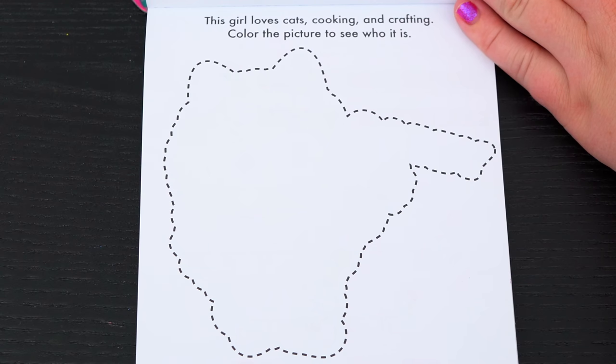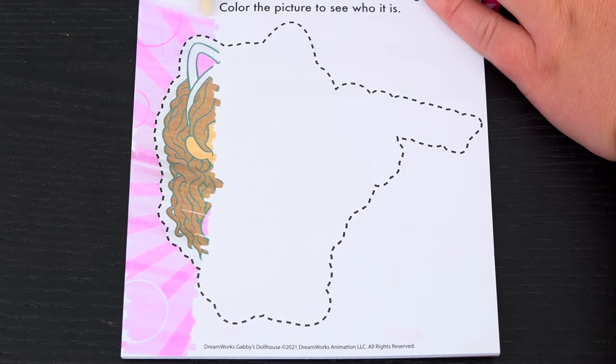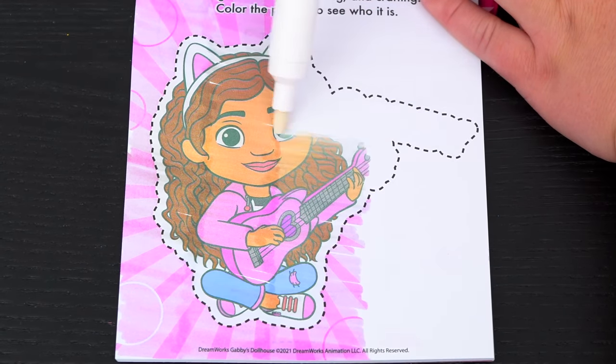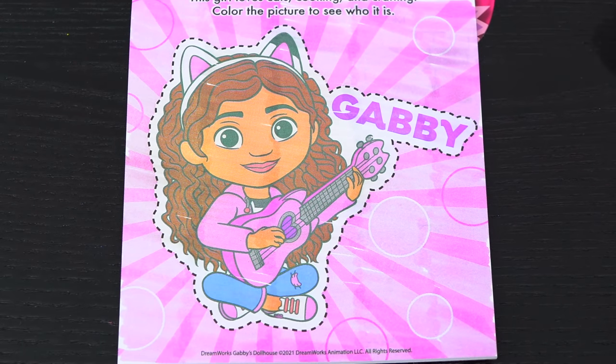This girl loves cats, cooking, and crafting. Color the picture to see who it is. It's Gabby!